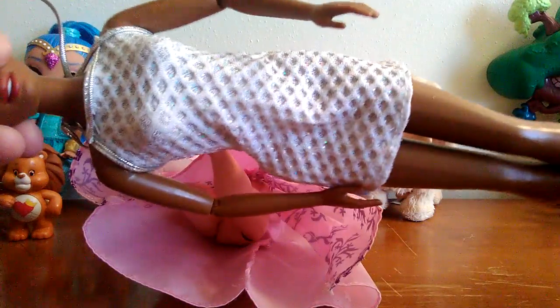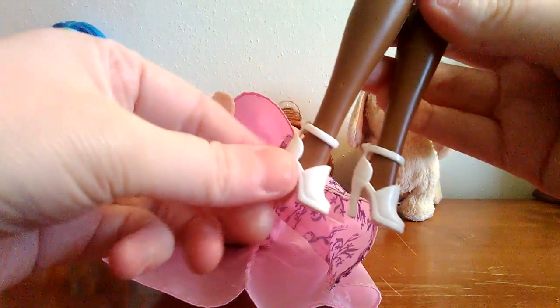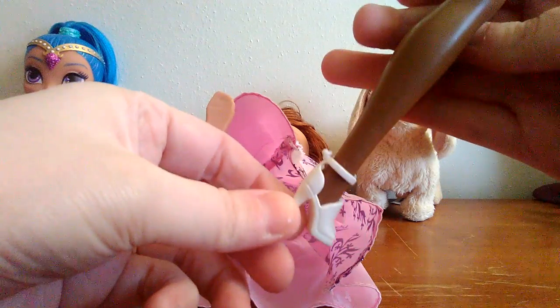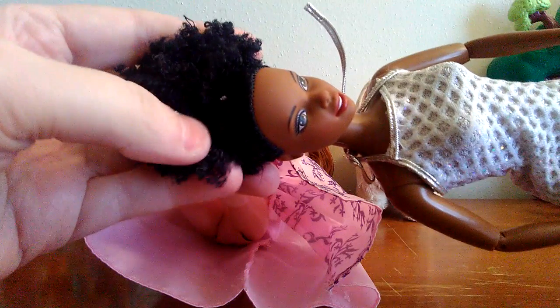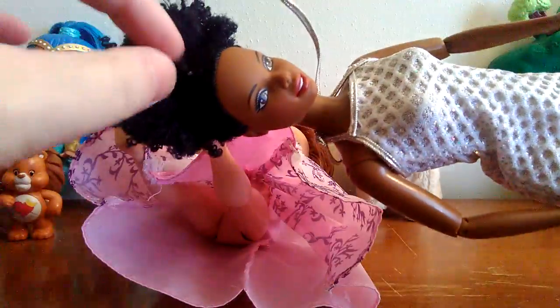She also comes with this cute little white dress, which is awesome. And she also comes with these cute little white, almost nurse-like sandals. I just thought she was awesome and I love her hair because it's just so unusual. I think I'll probably keep her just because she is really unusual, in my opinion.